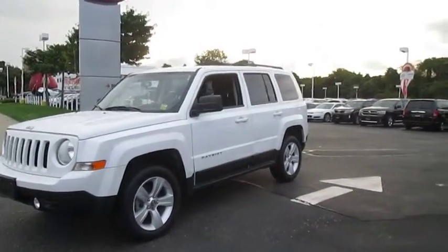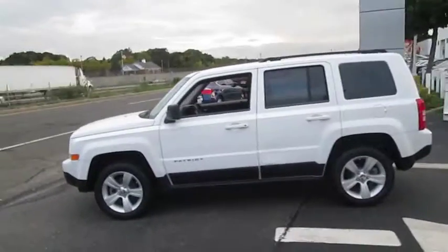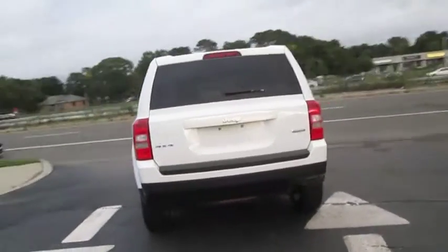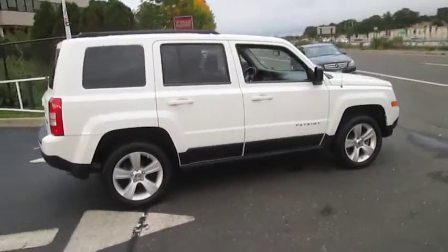2011 Patriot. The Jeep Patriot is unmistakably a Jeep. It looks like a cross between a Jeep Liberty and Jeep Compass, or maybe a three-quarter scale version of the big Jeep Commander. The Patriot has plenty of room inside for any size family and is priced below $20,000.